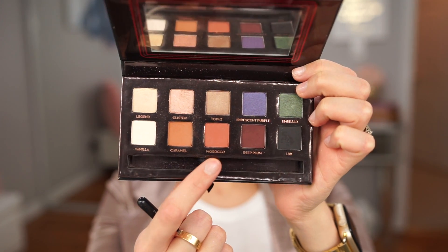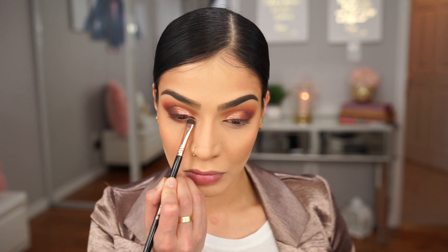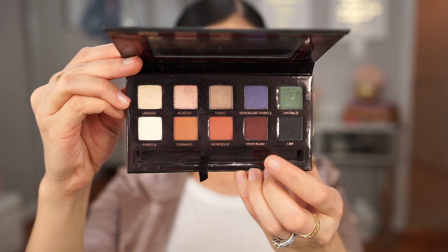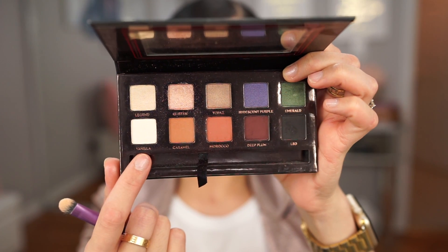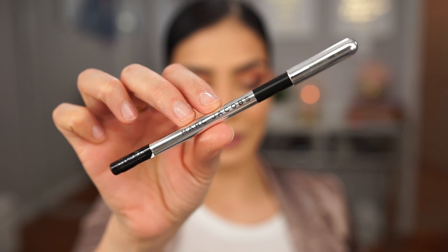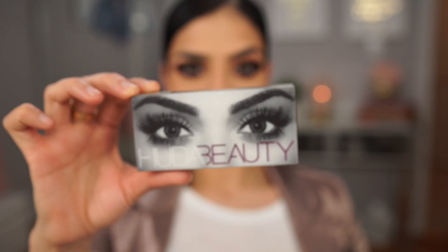Going in with the Morocco shade again, I'm just going to apply it to my lower lash line. Then going in with Deep Plum again, I'm going to smoke this out a little bit more. Now going in with the shade Vanilla, I'm just going to apply this to my brow bone. Next, I'm going to line my waterline with the Marc Jacobs liner in the shade Blacker. Then I'm just going to apply my lashes and do a quick winged liner and I'll be right back.